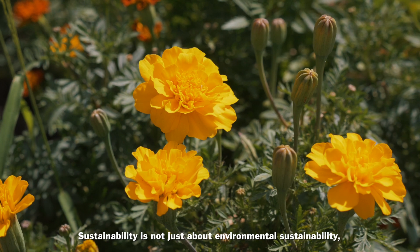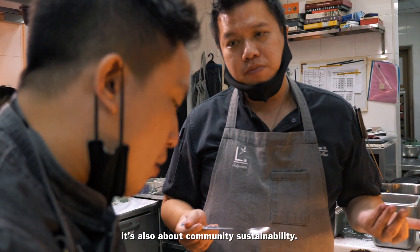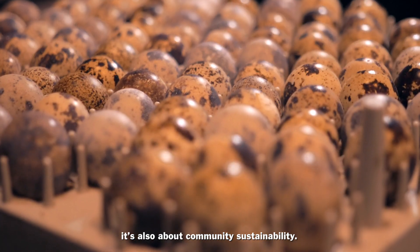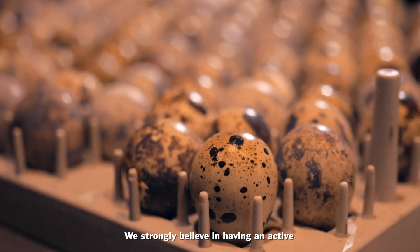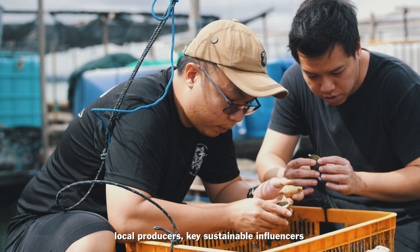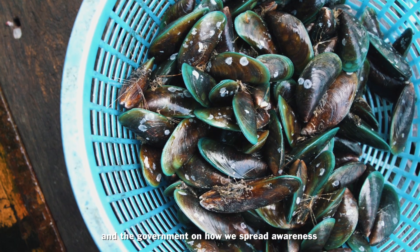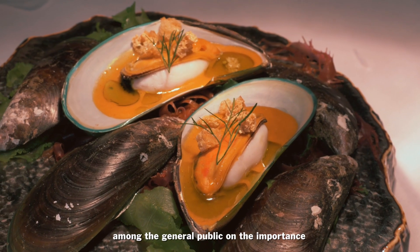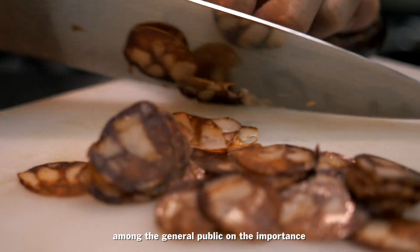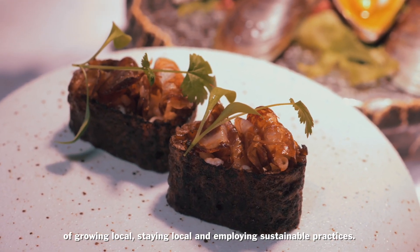Sustainability is not just about environmental sustainability — it's also about community sustainability. We strongly believe in having an active and ongoing conversation with farmers, local producers, key sustainable influencers, and the government on how we spread awareness among the general public on the importance of going local, staying local, and employing sustainable practices.